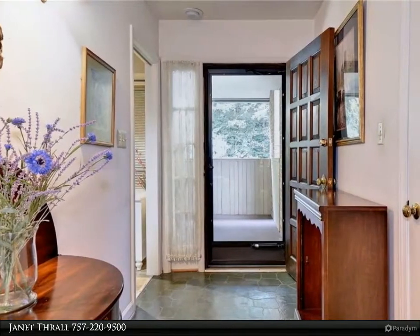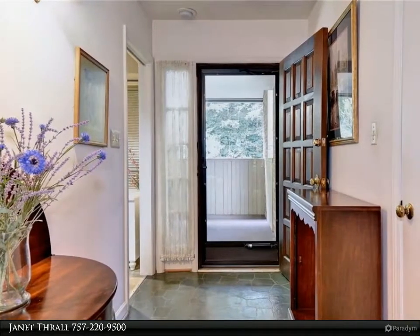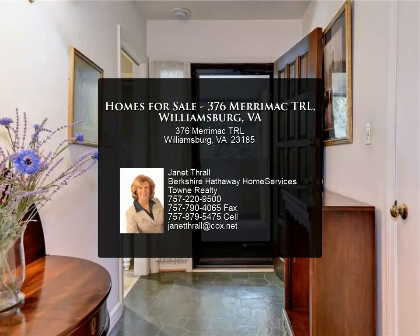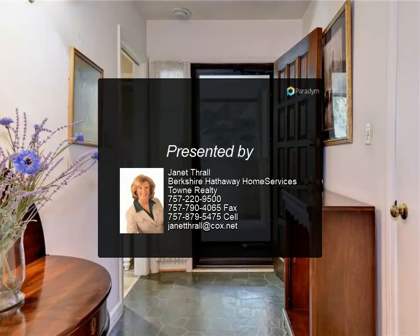Barclay Square offers a separate locked storage area for each homeowner and also a designated covered parking space. Maintenance-free home — a must-see and you won't be disappointed.